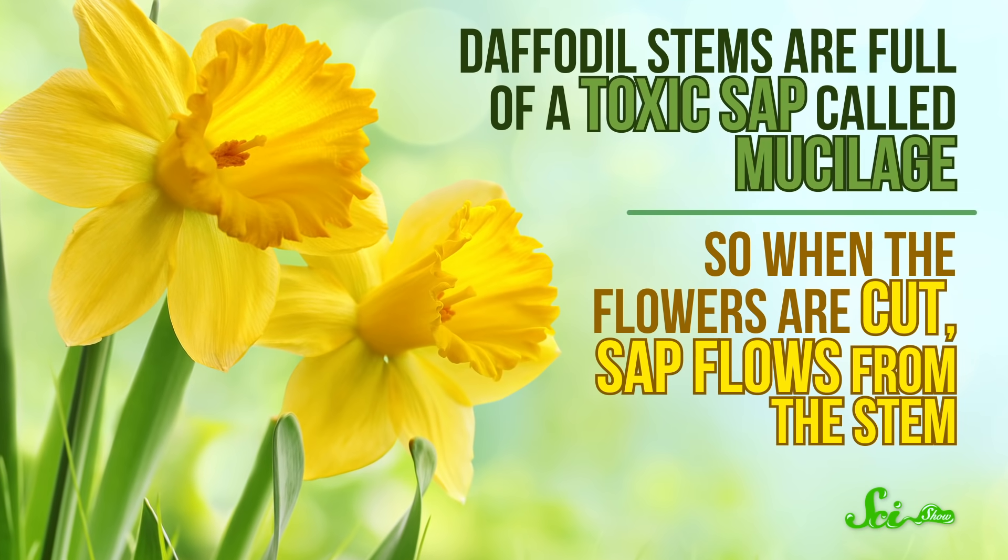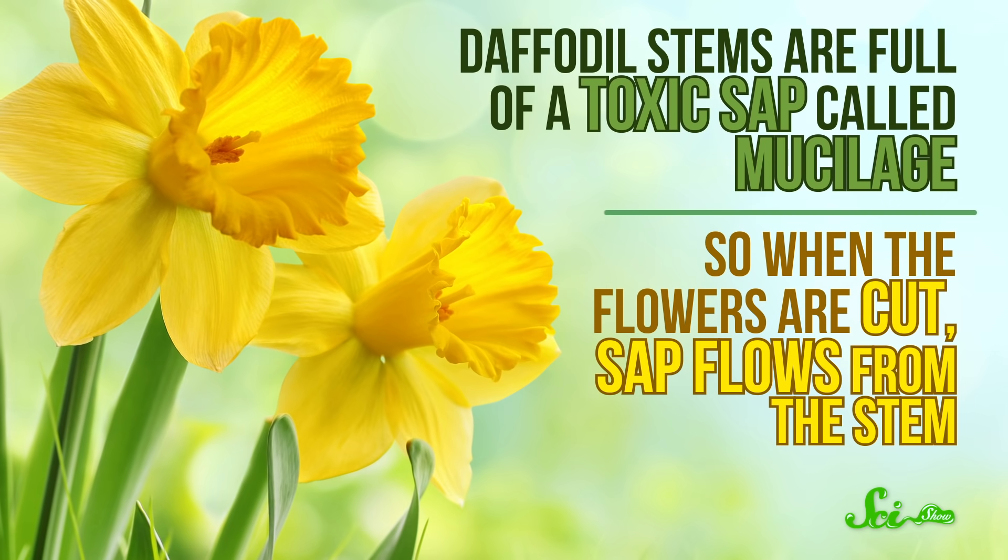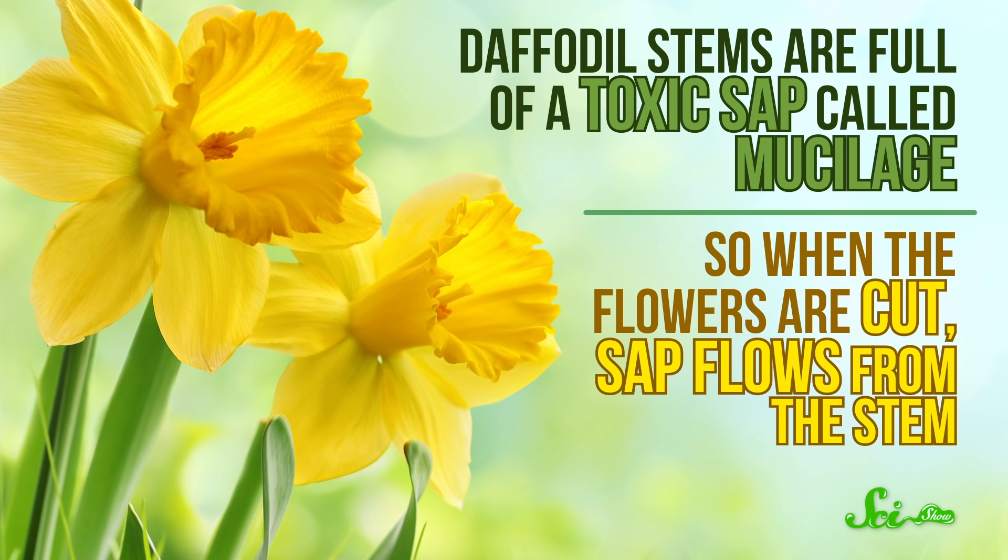Florists call this the vase effect, and it's thanks to the daffodil's stems. They're full of a toxic sap called mucilage, so when the flowers are cut, sap flows from the stem. This wouldn't be so bad, except that when they're put in the same vase, other flowers use their stems as straws to suck up water — and whatever's in it. Like poison.